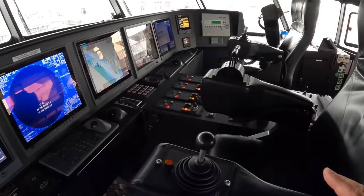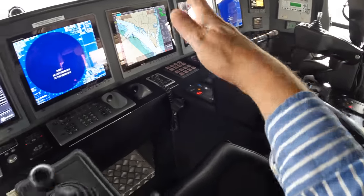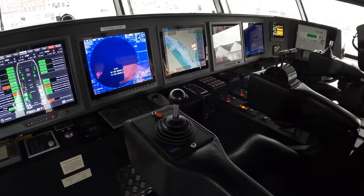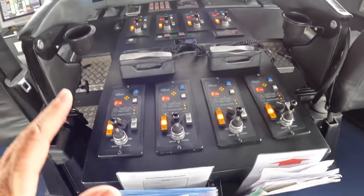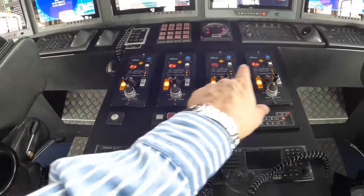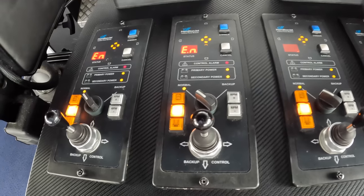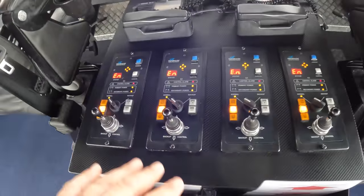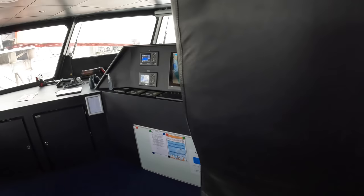Instead of a wheel, you've got joystick-style controls. The two port engines are controlled by one, the two starboard engines by another, and the steering — which directs the jets — is a third. The captain can sit at either duplicated position and control the entire boat. Across here are backup controls for each engine — you can control RPM, steering, everything. There are two VHF radios, two GPS units, two radars, and the ECTIS system is repeated twice.